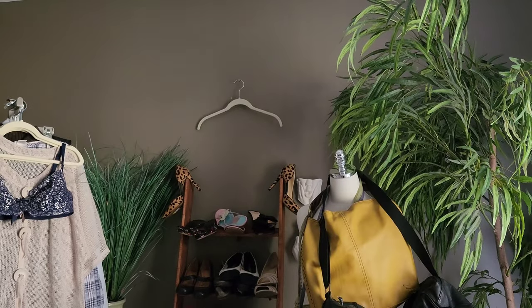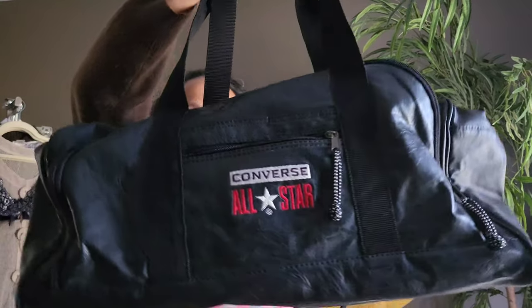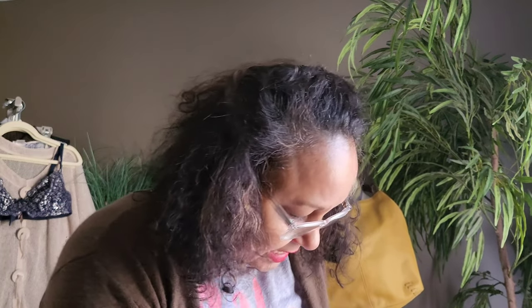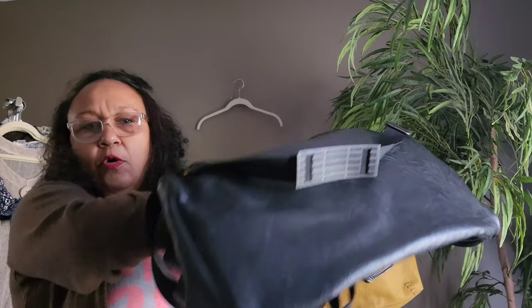I saw this duffel bag — it was actually in one of the clothing bins, not the purse bins. It's a vegan leather duffel by Converse. It still had somebody's Disney travel arrangements in it! It's clean, it's got the carry strap, and it still had the original hang tag with it. It looks kind of retro, like an older bag. There's no wear on it — I think it was carried that one time and that was it. I'm going to post it as men's.